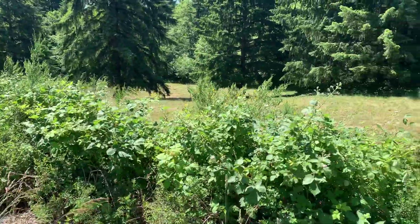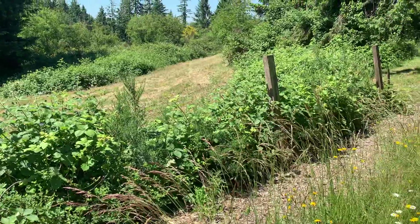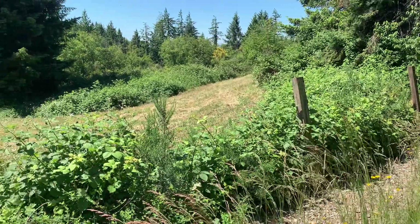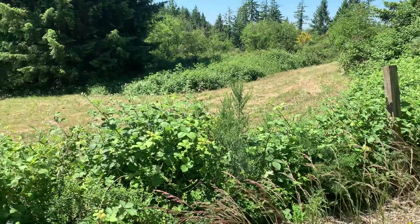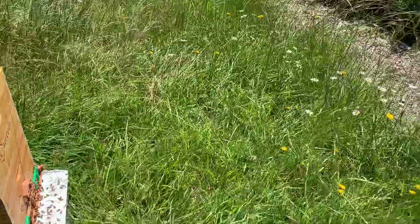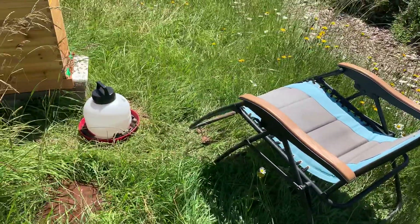We have tons of native blackberries here and they're just starting to pop. It is a beautiful day — it's going to be about 75 today. I love just sitting back in my easy chair here